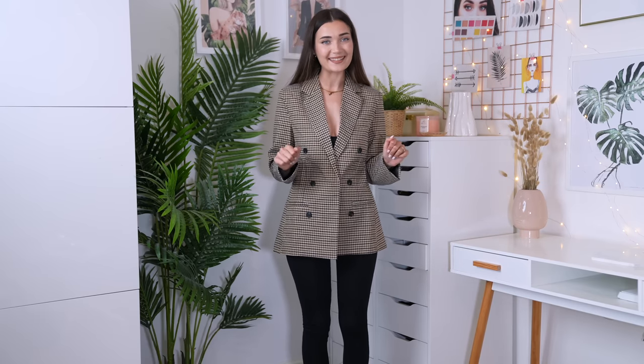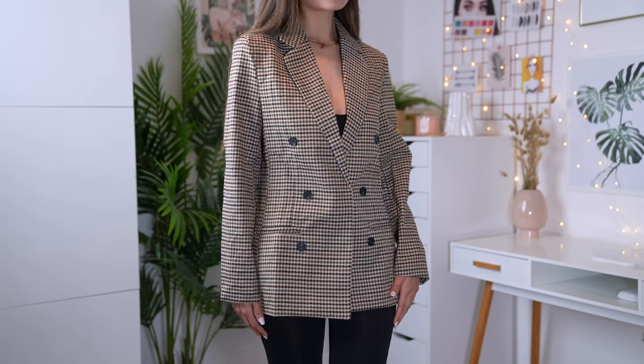Here is the blazer on — I've paired it with a catsuit underneath and the whole outfit is giving me such autumnal vibes. I didn't even notice, but the button to do up the blazer is actually hidden, which is really cool. The length is really good — it covers my butt, the sleeve length is perfect. I'm just obsessed with it. If you're looking for a decent autumnal blazer, I would highly recommend this one.